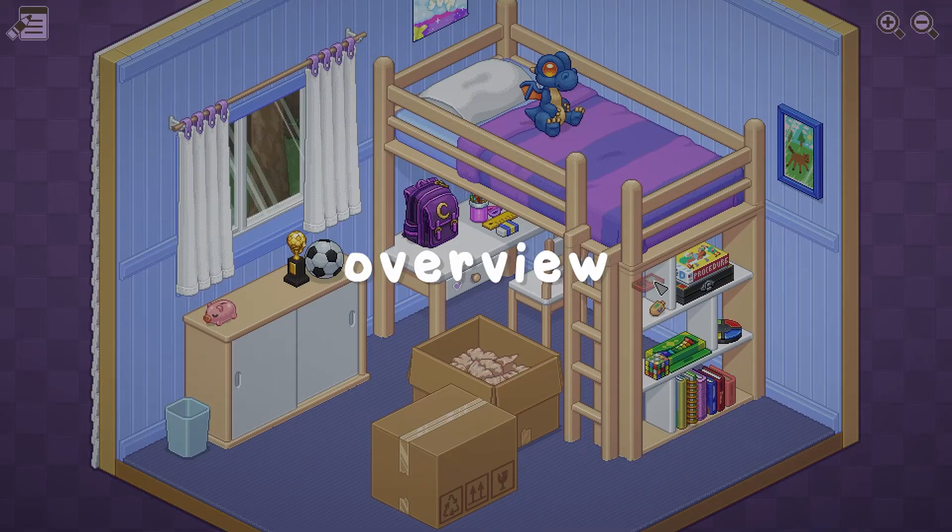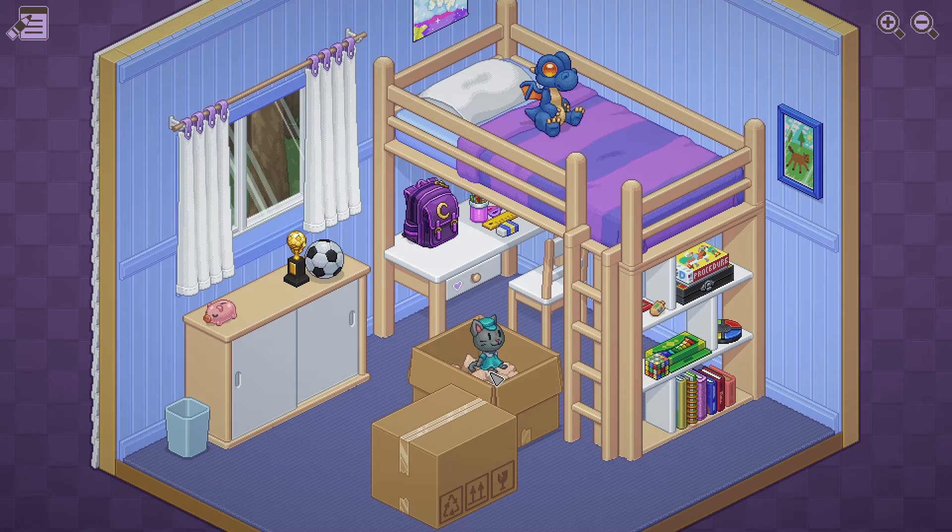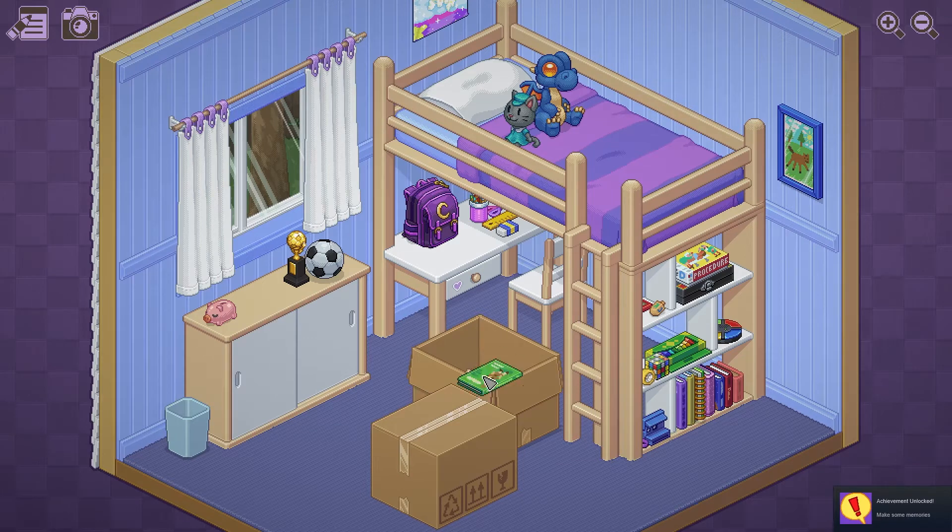Unpacking is a point-and-click puzzle game where you, as the name suggests, unpack stuff and put it away. You're also experiencing the life of someone through their items — through the items that get carried from home to home and the ones that get left behind.